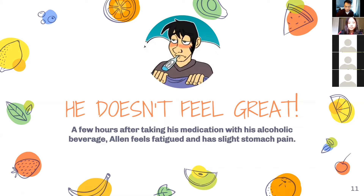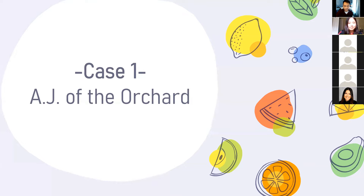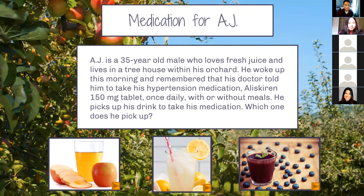Let's go into our real case: Case One — AJ of the Orchard. AJ is a 34 or 35-year-old male who loves fresh juice and lives in a treehouse within his orchard. He woke up this morning and remembered that his doctor told him to take his hypertension medication, Aliskiren 150-milligram tablet once daily with or without meals. He picks up his drink to take his medication. Which one does he choose? We have apple juice, lemon juice or lemonade, and blueberry juice.